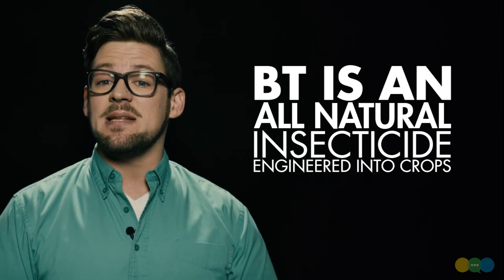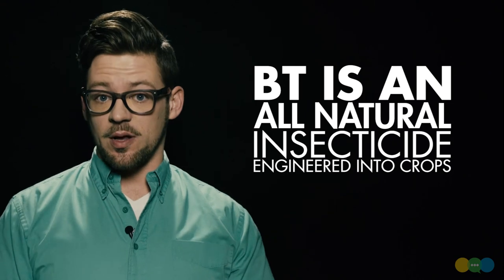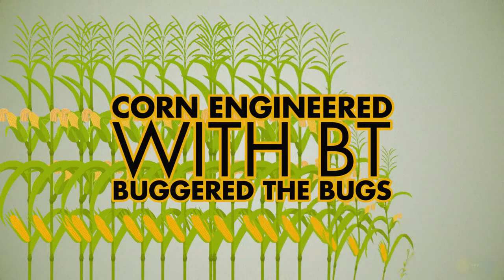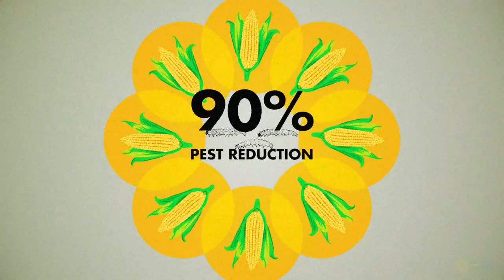The study was pretty straightforward — it looked at pest populations prior to and after the release of genetically engineered BT corn in the mid-90s. BT simply means the plant can kill these pests itself, with naturally occurring proteins sourced from soil bacteria. When these crops came out, the bugs were buggered. Their populations dropped right off. BT corn was doing such an effective job of killing these pests that the entire surrounding region benefited from suppressed pests — and I'm not talking a little suppression either. I'm talking 90%. A pretty awesome halo effect.